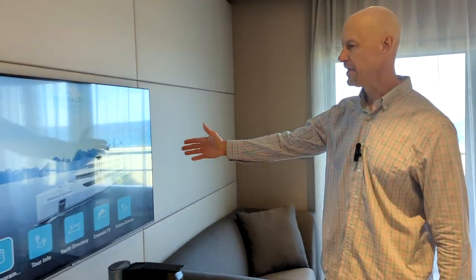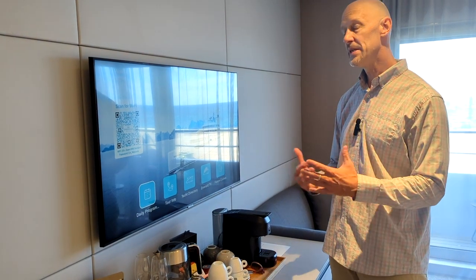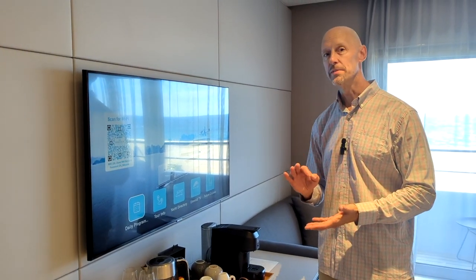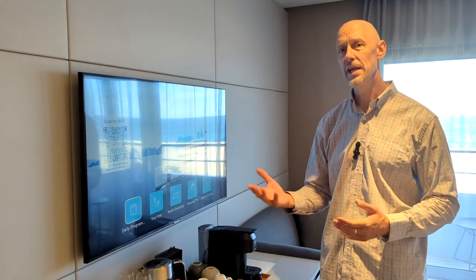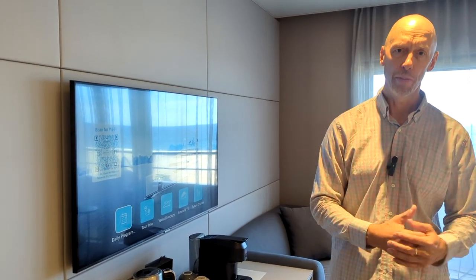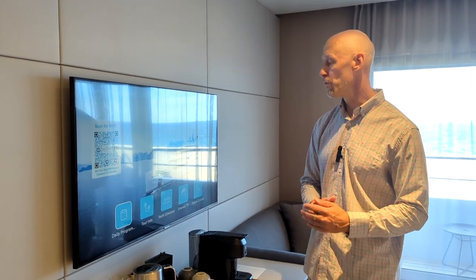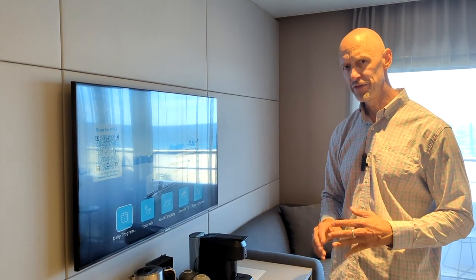There's a nice little two-seat couch, a chair, a footstool, and a table. Over here you've got your flat-screen TV, and this is where you can find your daily program. They've not been providing paper programs as a conservation measure, but you can ask to have those at guest services — they'll either bring them to your room or you can pick them up there every day.